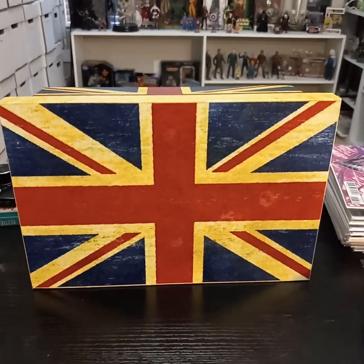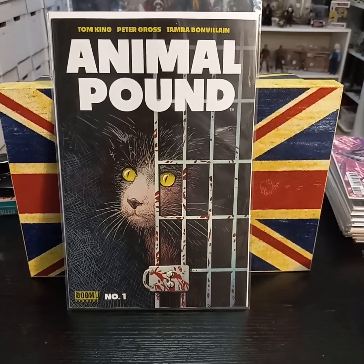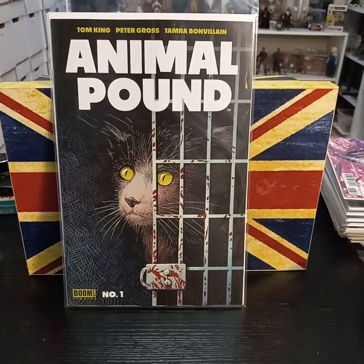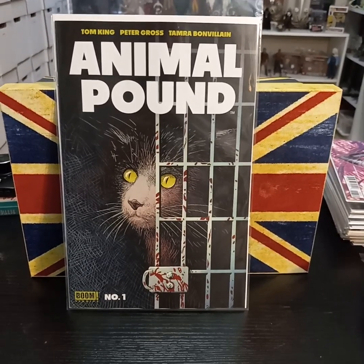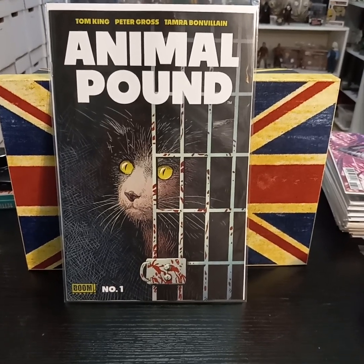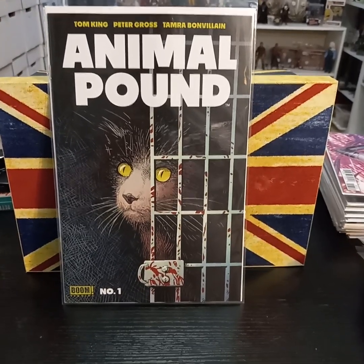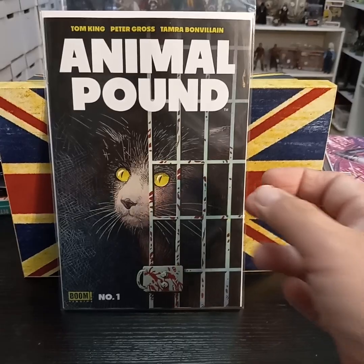And then from Boom, Animal Pound. I got the Ashcan, which I read through, and it looks like it's going to be a little dark. I haven't read through the full issue yet, but the dogs and cats team up in the pound to get their freedom, it seems like.